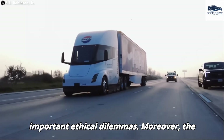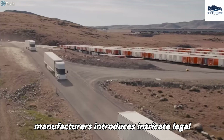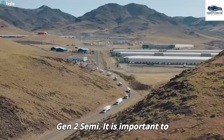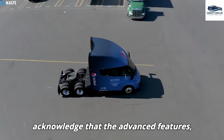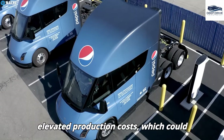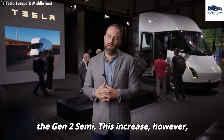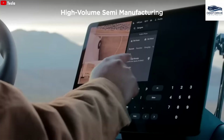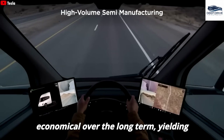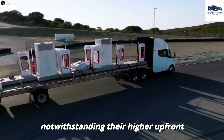The shift in liability from drivers to manufacturers introduces intricate legal challenges that Tesla must navigate to ensure the successful introduction of the Gen 2 Semi. The advanced features, including full self-driving capabilities and the 4680 battery, may result in elevated production costs, which could initially lead to a price increase for the Gen 2 Semi — though this reflects its enhanced value proposition. Ultimately, electric trucks including the Tesla Semi are projected to be more economical over the long term, yielding reduced operational costs when contrasted with traditional diesel trucks, notwithstanding their higher upfront expenses.